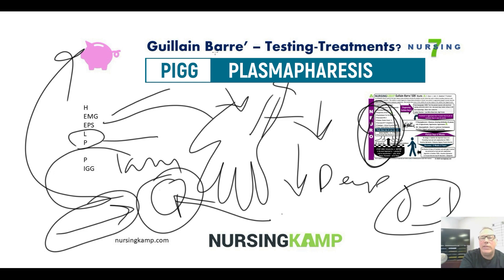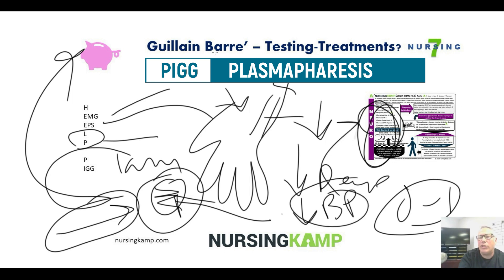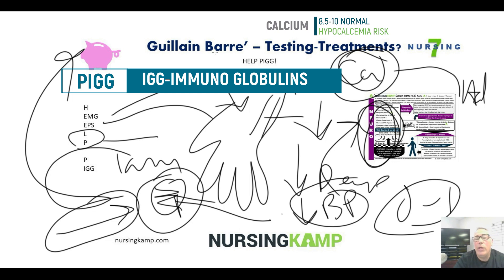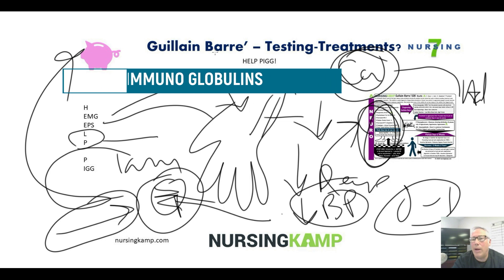The problem with plasmapheresis is that the patient loses volume, so blood pressure must be closely monitored — especially since they already have low blood pressure from the neurological condition. They also lose calcium, making hypocalcemia an acute concern. We can also give IgG — immunoglobulins — to replace and support the plasma that was removed.